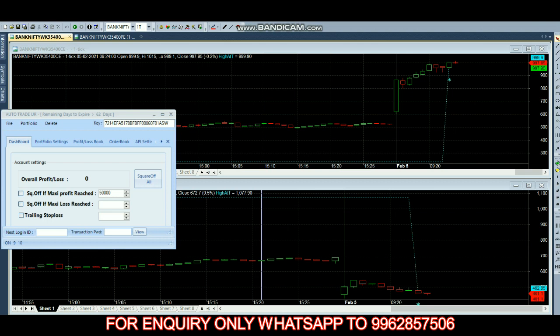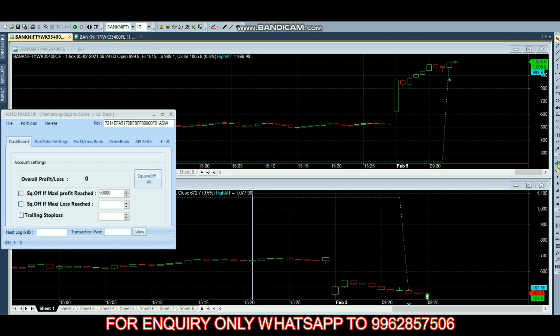This robot works based on scalping and hedging. If you're trading with options it will do both scalping and hedging. If you're trading with futures it will do only scalping.